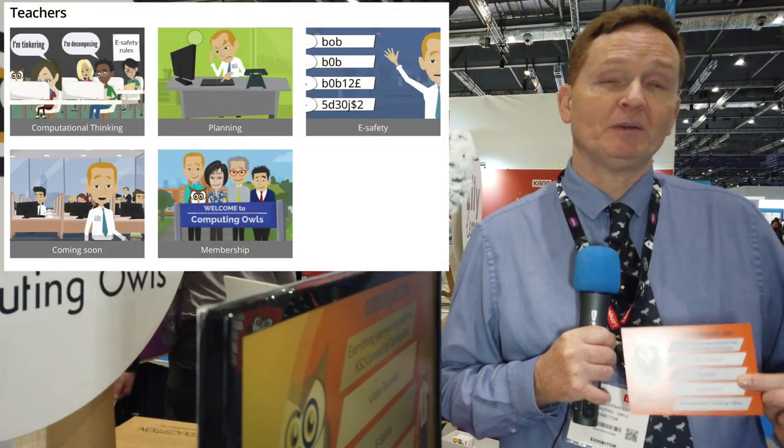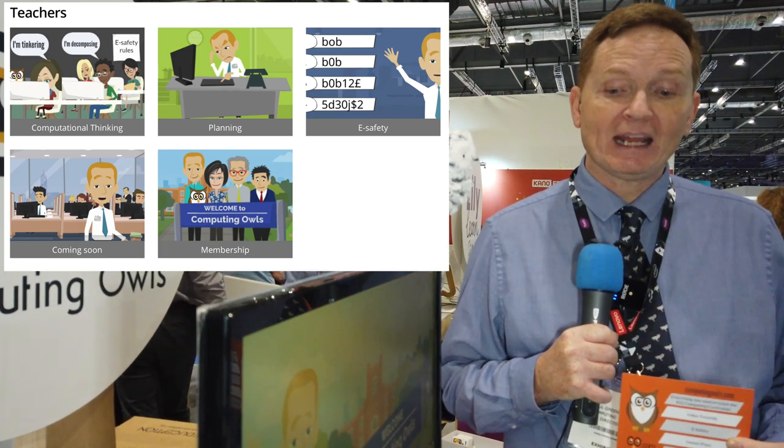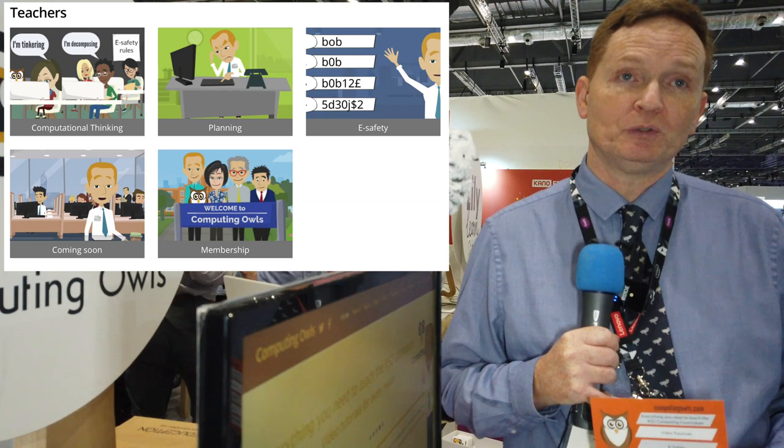What about training? With training, we found that some schools want additional training, so we can go into schools and give whole-school training. Sometimes what we do is take out each year group — so in a day we take out Year 6 teachers, then Year 5 teachers, and just go through specifically what they'll be teaching.